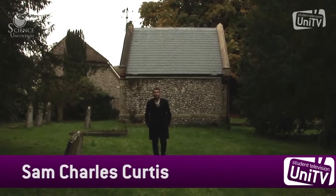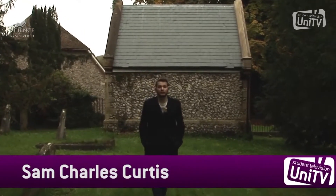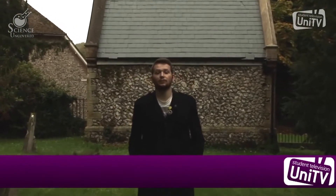Hello and welcome to Science Uncovered. This week we'll be exploring the greatest plague of the 21st century. Yep, we are talking zombies.